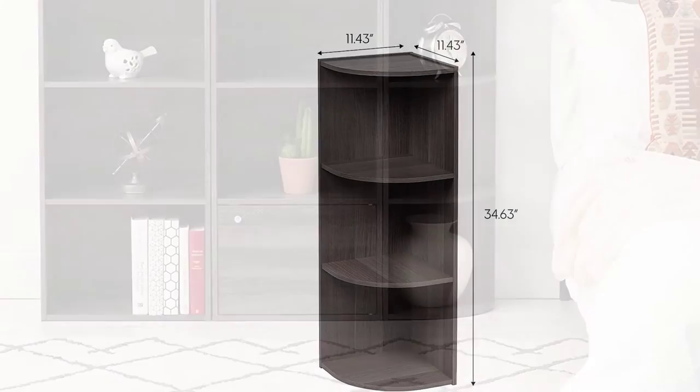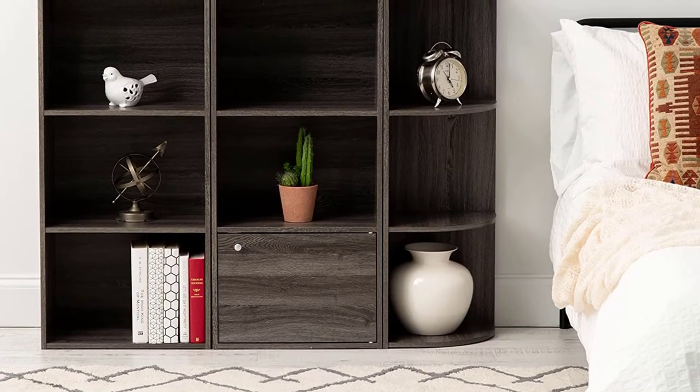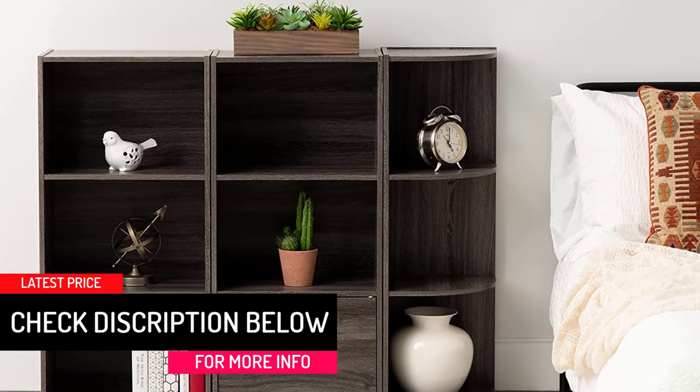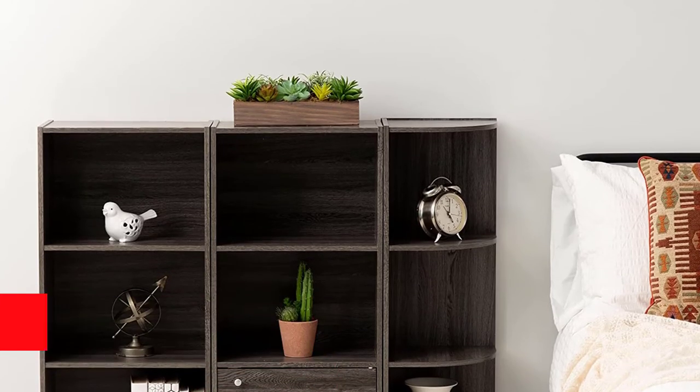This corner curved organizer will complement any decor and will match and mix from multiple styles for unlimited shelving storage options. In addition to that, it has a curved bookshelf design that has a polished look.